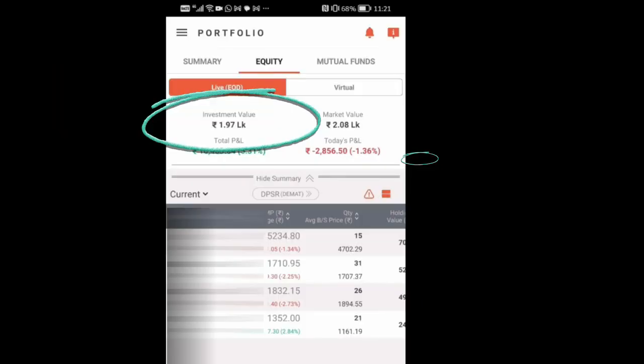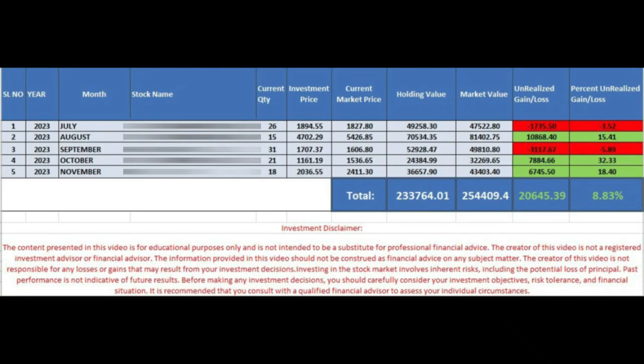Our total investment stands at 1,90,000 Indian rupees. And this month, we're allocating 40,000 Indian rupees.